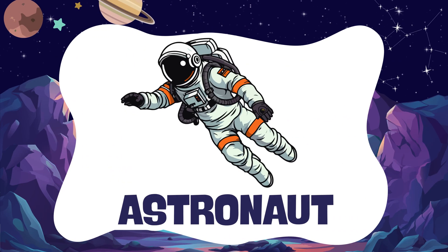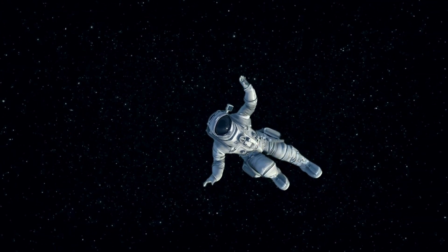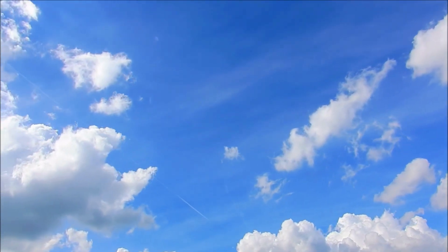Astronaut. An astronaut is a person who travels into space. Cloud. Clouds are soft and fluffy shapes floating in the sky.